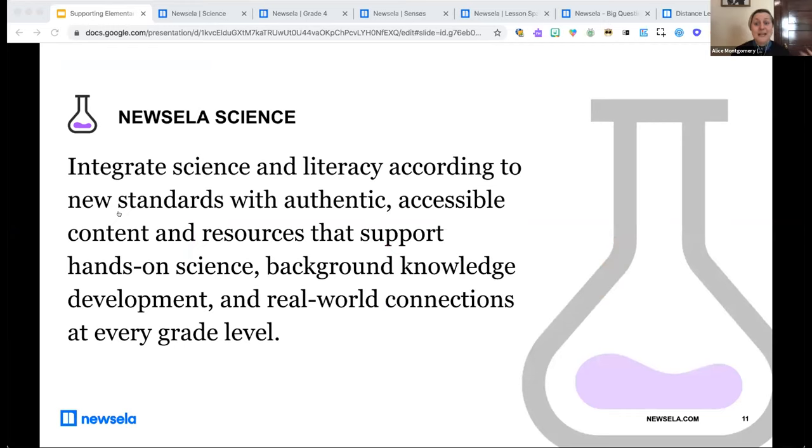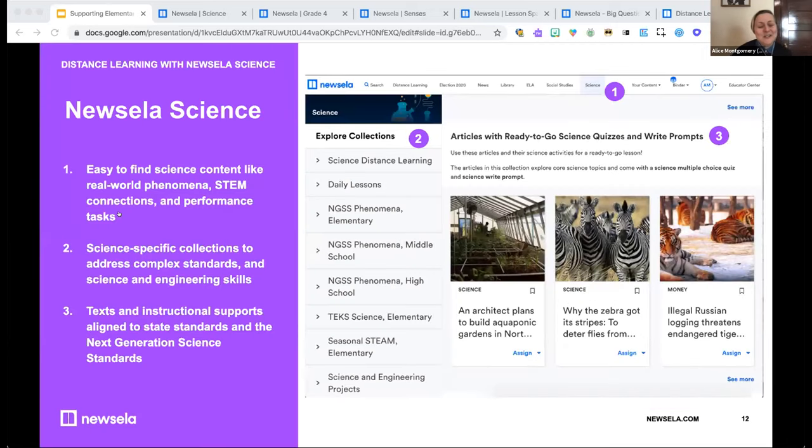With Newsella Science, you can get students learning about science while building key literacy skills through engaging, accessible texts that inspire students to see science in the real world. Newsella Science is designed and organized to make it easy for teachers to find the perfect science content — whether that's real-world phenomenon texts, STEM connections, or standards-aligned performance tasks. You'll find science-specific collections to support lesson planning and help teachers address complex performance expectations associated with the NGSS.